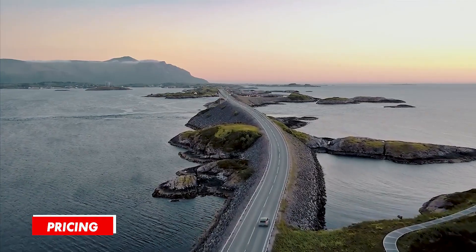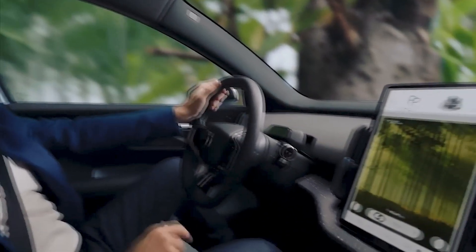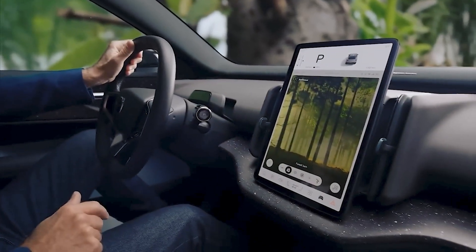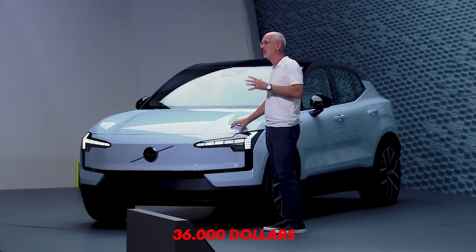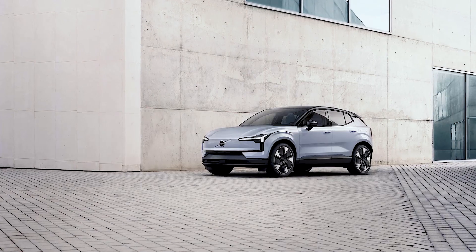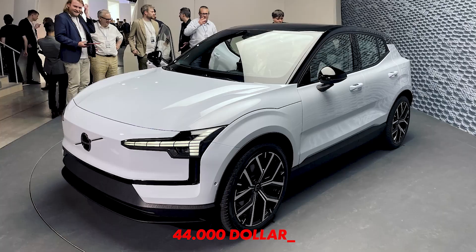Pricing: the Swedish carmaker has already announced the starting price for the Volvo EX30. The most basic version, with a single electric motor, will cost a little bit over $36,000. As for the super-quick dual-motor version, the officials are still quiet, but estimates put this variant at around $44,000.